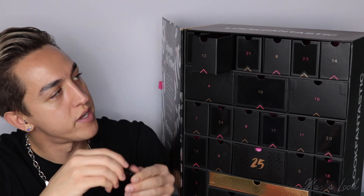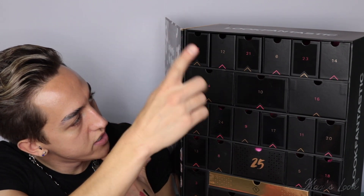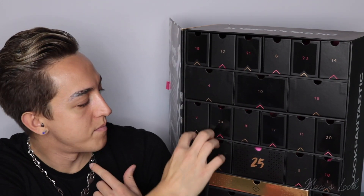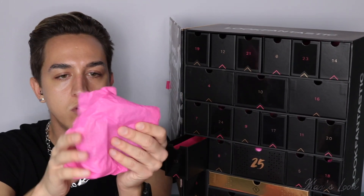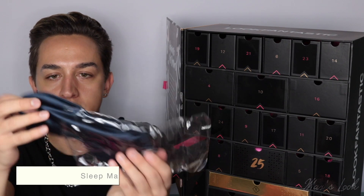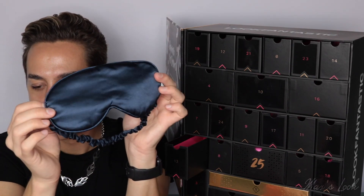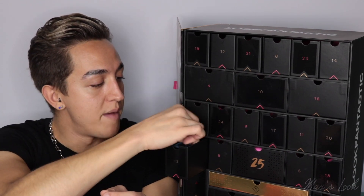We have got some incredible products so far. Let's move on to 13. It's a sleep mask — love that. Here we have this sleep mask; it feels really silky. How pretty is that? You can take that away with you on holiday, sleep on the plane with it.